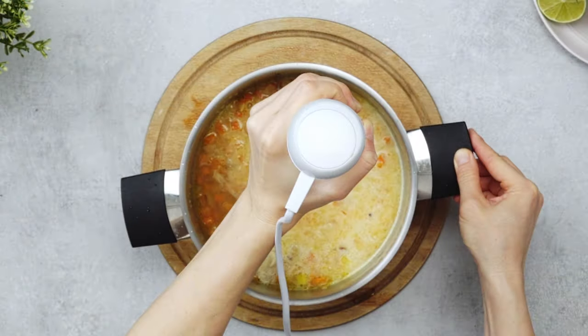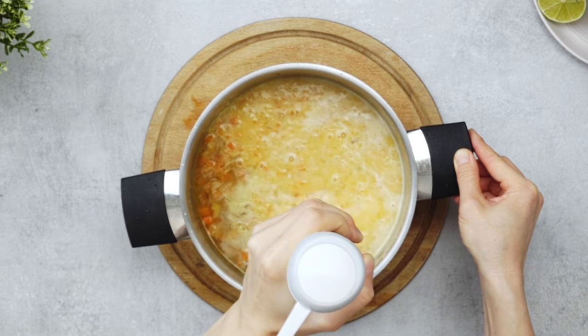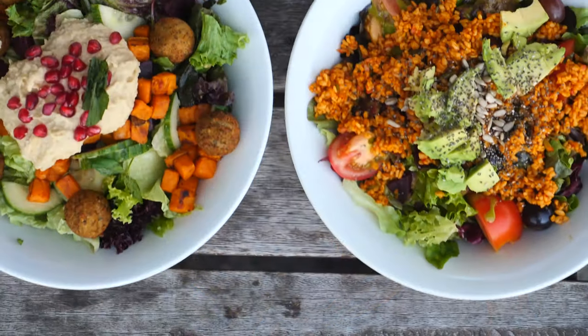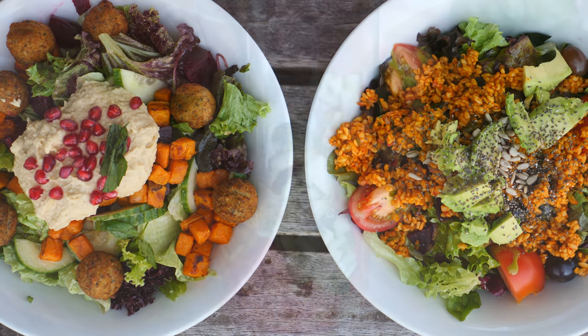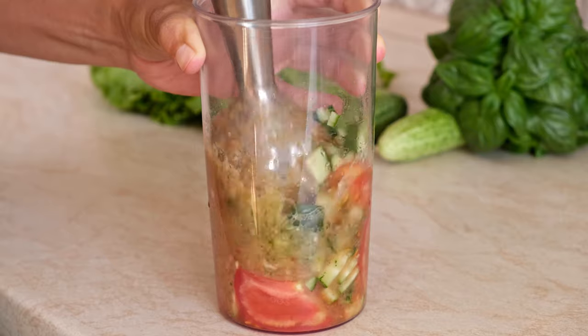It's also helpful to batch cook whenever possible. If you're making a recipe, double it, triple it, freeze it, and save it for later use. Many foods can be pureed, and if pureeing proves difficult, it's definitely possible to mimic flavors that would be very appealing.